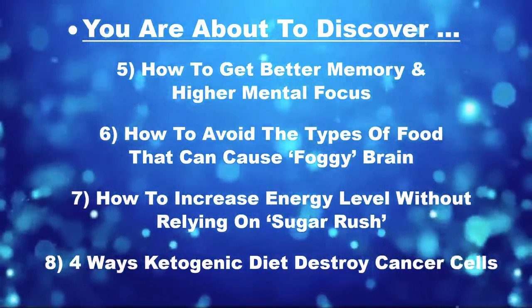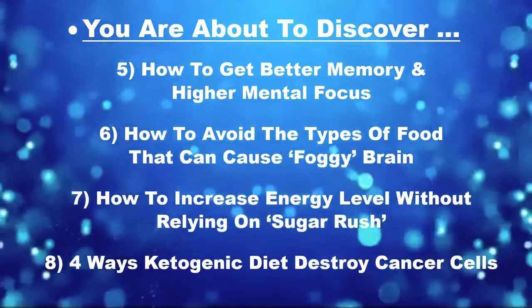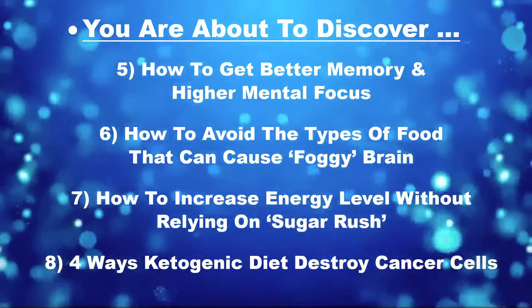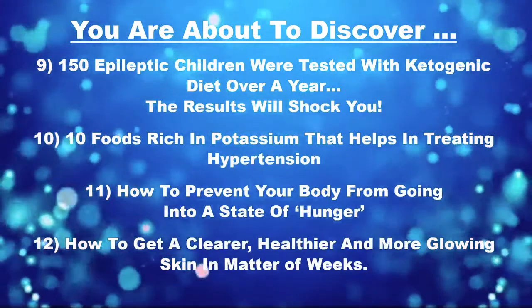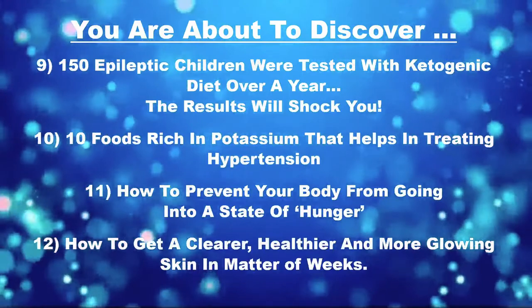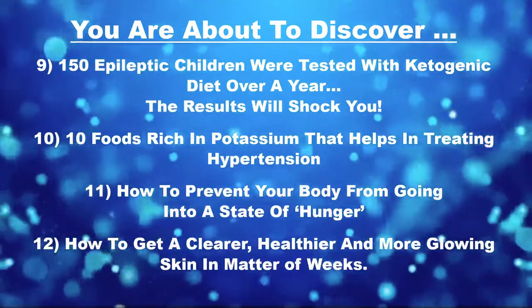8. Four ways a ketogenic diet can actually destroy cancer cells — how amazing is that? 9. We're going to show you a study where 150 epileptic children were tested on a ketogenic diet for over a year. The results will simply shock you.